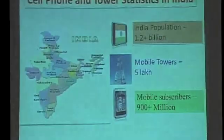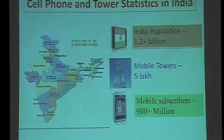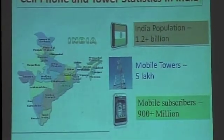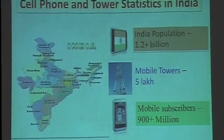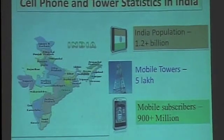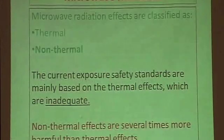We have done measurements at more than a thousand places and found a very strong correlation between health problems and radiation. We have more than 900 million mobile phone users, and by the time I'm talking, a few more connections have already been made. To meet that demand, we need towers — we have five lakh towers in the country.